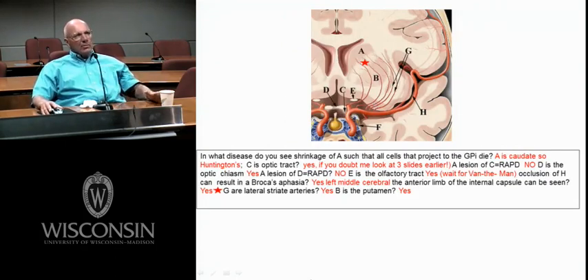This is a frontal section, pretty far rostral. Here's your corpus callosum, here's your lateral ventricle. Caudate, caudate, putamen, putamen. There's no thalamus here — we're rostral to it. This is the striatum, and this is the anterior limb of the internal capsule. D is the optic chiasm — a lesion of D does not give you a relative efferent pupil. E is the olfactory tract — the cell bodies of the olfactory tract would be in the olfactory bulb.